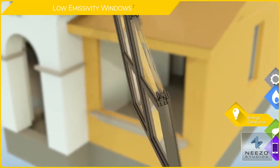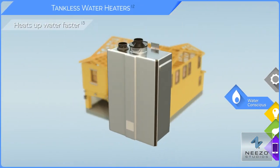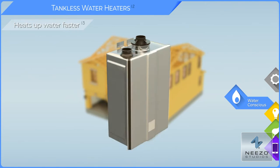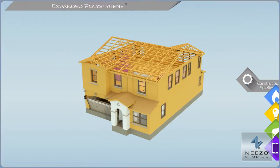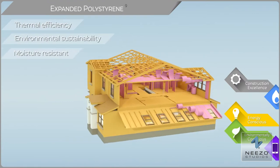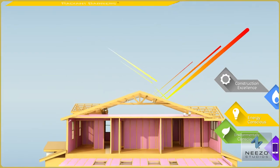Low emissive windows help keep heat outside in summer and inside in winter. Tankless water heaters are standard in every Skyline Ridge home — no more running the water waiting for it to heat up. Walls contain expanded polystyrene insulation foam, which enhances your home's thermal efficiency.